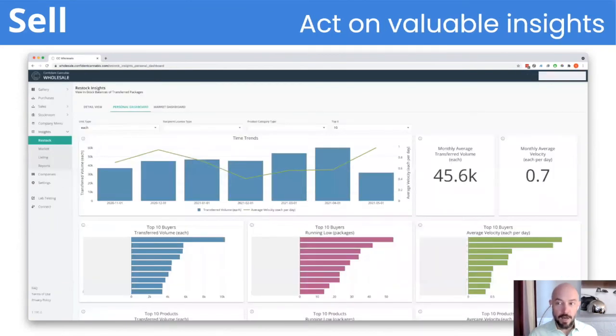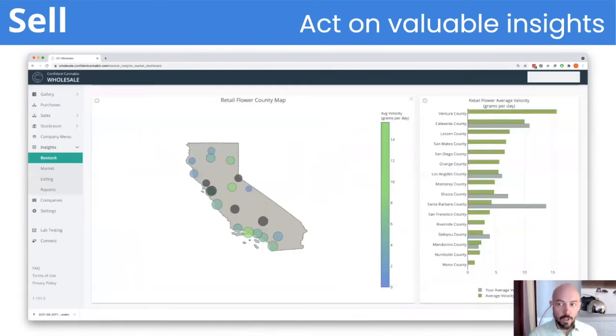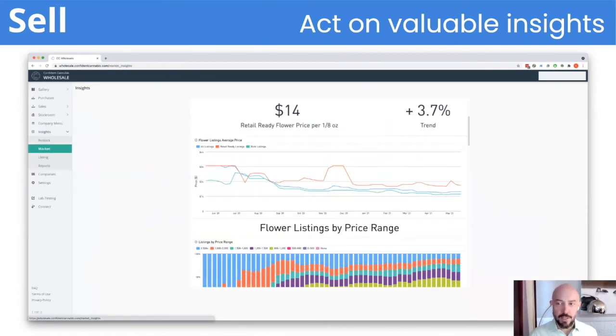You'll see the sales velocity of your products at dispensaries after a sale is made, which buyers are running low, and where they're located to help you plan your sales efforts. You'll have deep insights into market trends like pricing, potency, and other factors to ensure you're staying competitive.